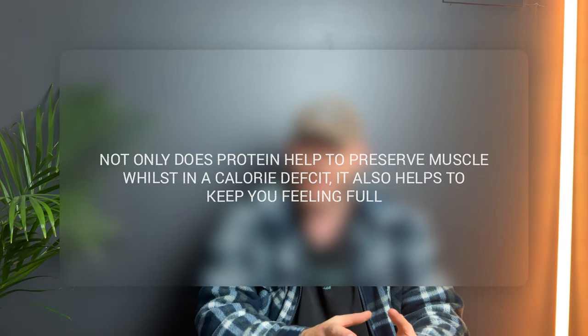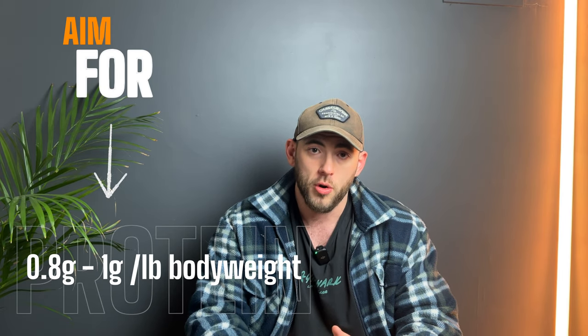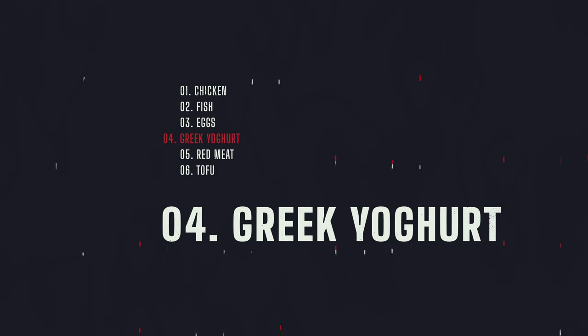Protein is another secret weapon when it comes to fat loss. Not only does protein help preserve muscle while dieting in a calorie deficit, but it also helps you feel full. Aim for about 0.8 to 1 gram of protein per pound of your body weight as a good starting point. Think chicken, fish, eggs, Greek yogurt, red meat, and even tofu if you prefer.